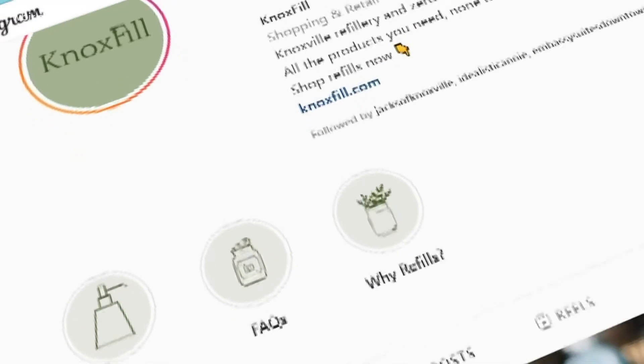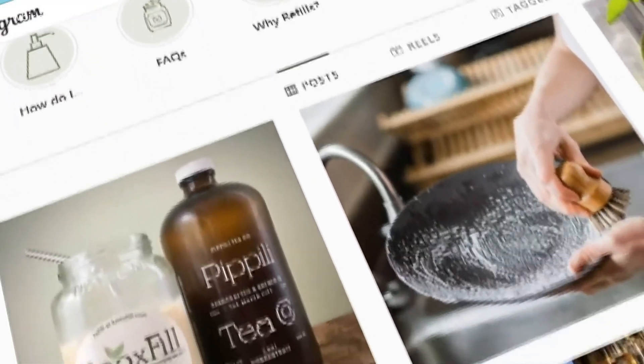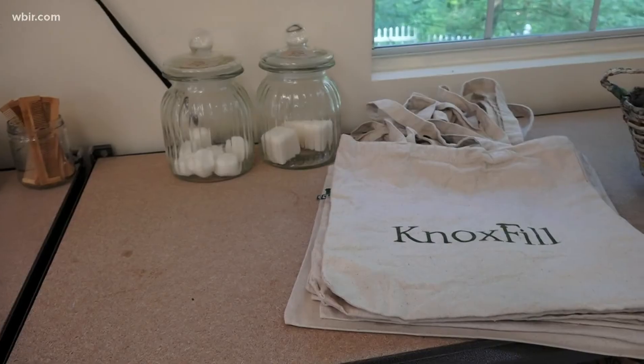She's a PhD student who studies the waste system, and she knows the choices communities make today impact the future. We need to prevent waste at the source rather than just sustainably dispose of it after we've already created it.